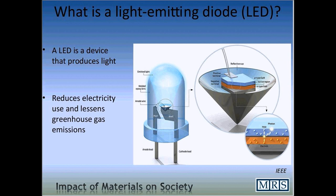So what is a light-emitting diode? The heart of a light-emitting diode consists of a chip of a semiconducting material doped with impurities to create what's called a P-N junction. As you can see here on this schematic, current flows easily from the P-side, or the anode, to the N-side, or the cathode, but not in the reverse direction.